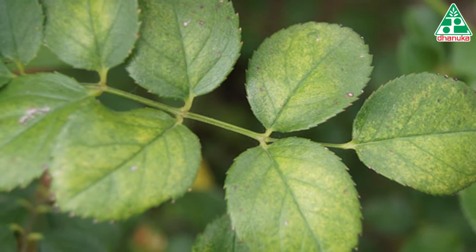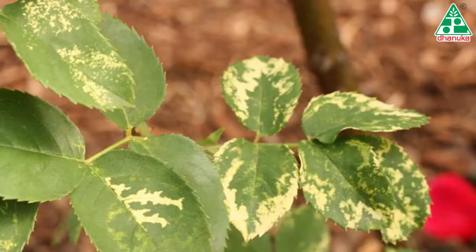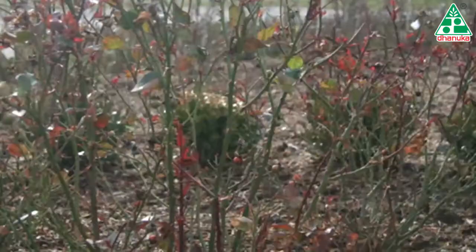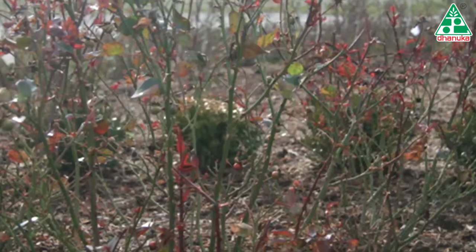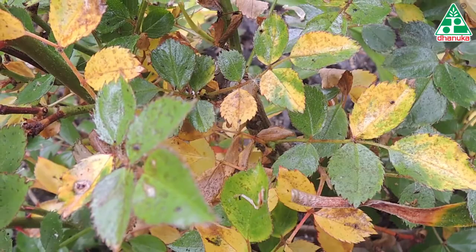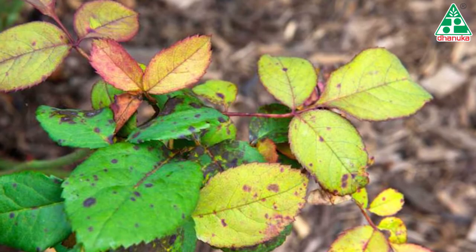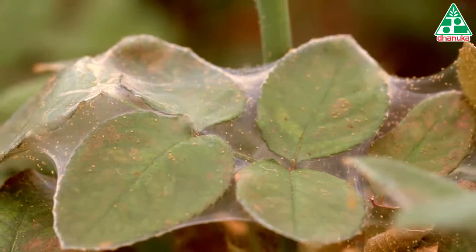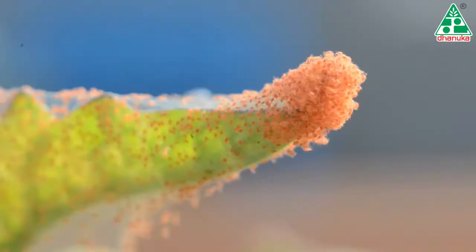Since the mites continue to suck the chlorophyll as they move all over the leaf surface, pale yellow lines are seen. When the infestation is severe, the leaves turn bronze or yellow in color, curl upwards or downwards, and gradually fall off. If there is too much leaf fall, the plants die due to their inability to produce chlorophyll. However, only plants with tender webbings and yellow leaves confirm mite attack.